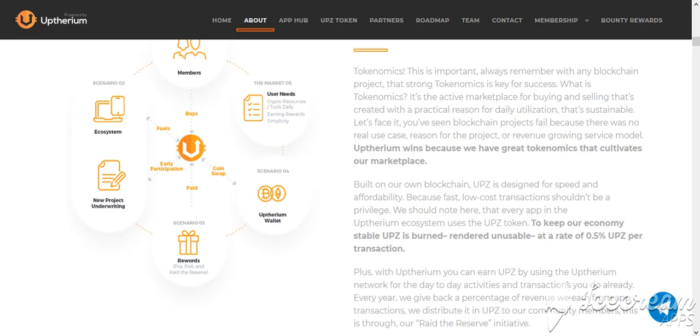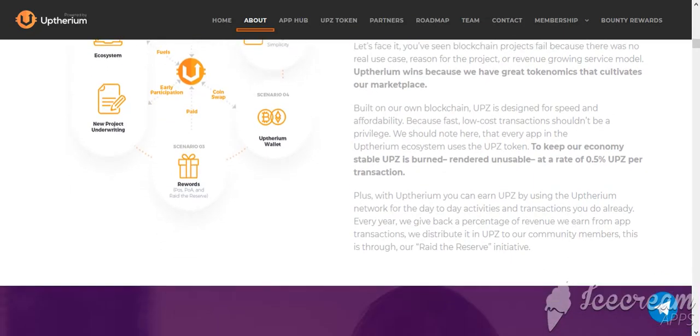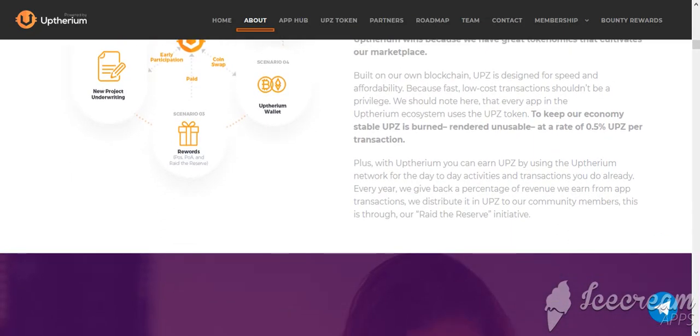Let's face it — you have seen blockchain projects fail because there was no real use case, reason for the project, or revenue-growing service model. Appthereum wins because the project has great economics that cultivate a project marketplace. Built on blockchain, UPZ is designed for speed and affordability, because fast, low-cost transactions shouldn't be a privilege. Every app in the Appthereum ecosystem uses the UPZ token to keep the product economy stable.